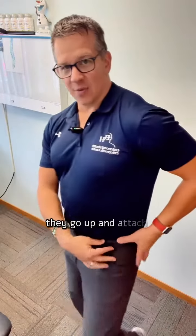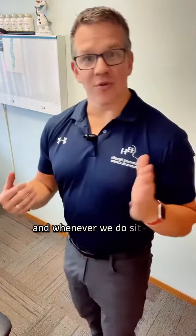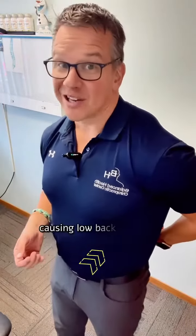That's the hip flexor. Hip flexors are attached to the front of your legs, go up and touch the inside of your hip and into your lower back. Whenever we do sit-ups, the main motion is driven by the hip flexor, and we end up putting a lot of stress and pressure on the lower back, causing lower back issues. So the key is small, controlled movements.